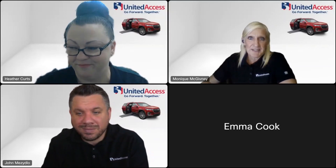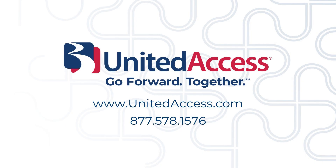John and Heather, that was great content and information. What we want to reiterate is that this is just the start of a conversation — this is a generalized webinar. As John and Heather touched on, it's really about your individual needs and goals. Our ultimate goal is to have you riding around safely in quality products.